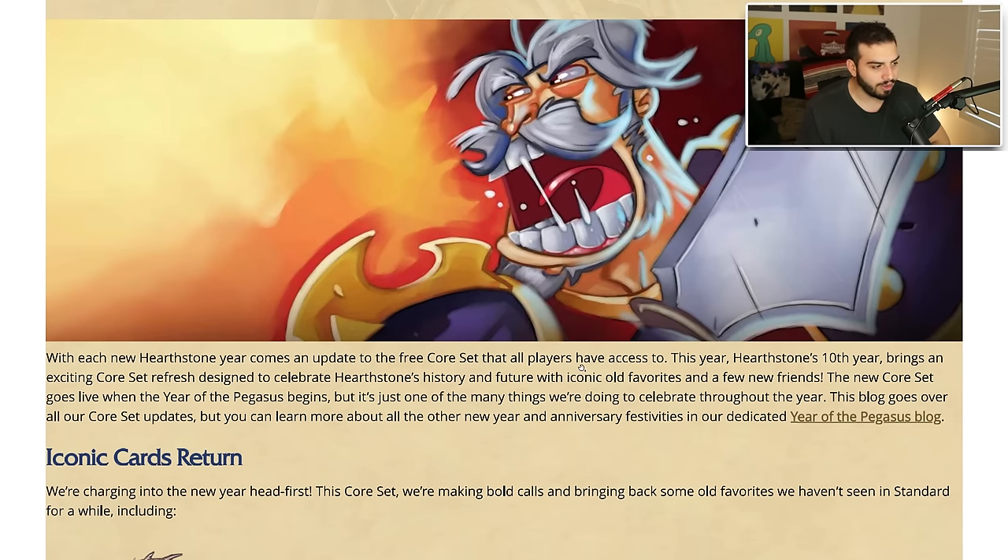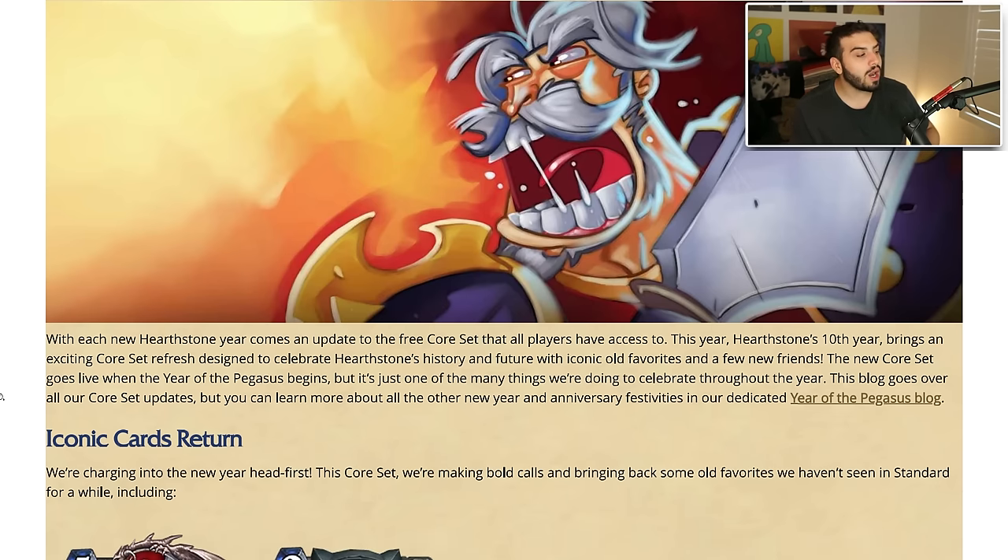With each new Hearthstone year comes an update to the free core set that all players have access to. This year, Hearthstone's 10th year brings an exciting core set refresh designed to celebrate Hearthstone's history and future with iconic old favorites and a few new friends. Just a card — Justicar Trueheart — please, I am begging you, I miss that card a lot. The new core set goes live when the Year of the Pegasus begins.